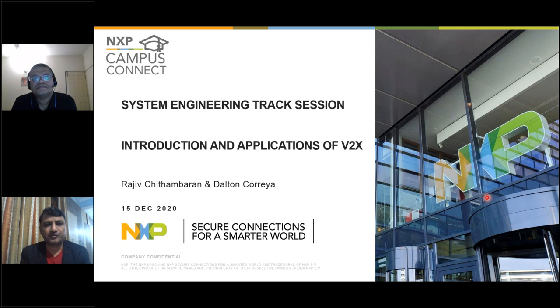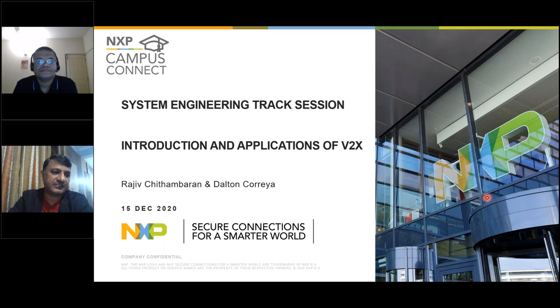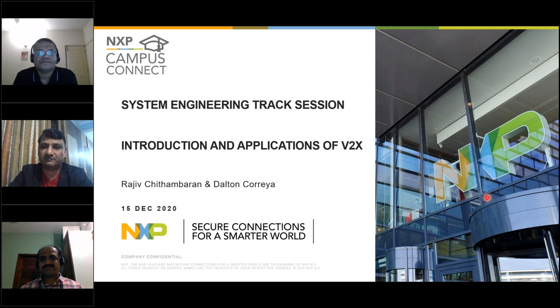Today we have the System Engineering track where our technical experts will describe the applications of V2X. V2X stands for Vehicle to Everything — it is a very exciting, latest, and futuristic approach. Our experts will drive through all the experience of how V2X is enabled into different cars, where it is already deployed, and what it entails. I will introduce two technical experts: Dalton and Rajiv, our experts in V2X.